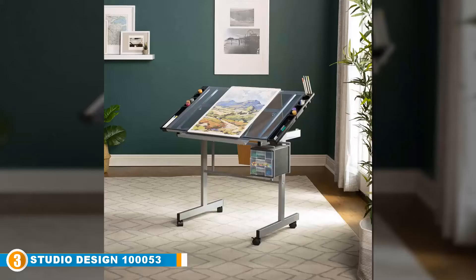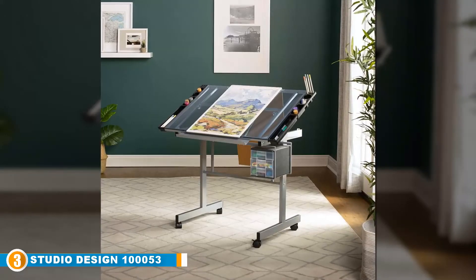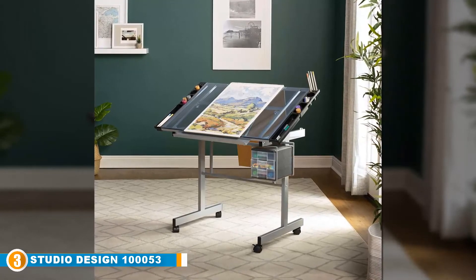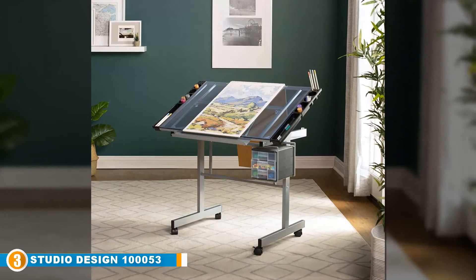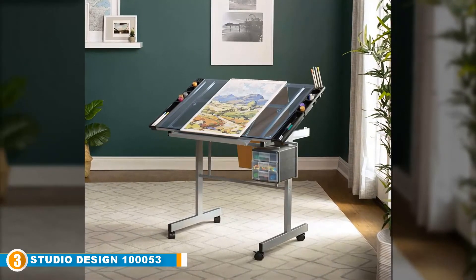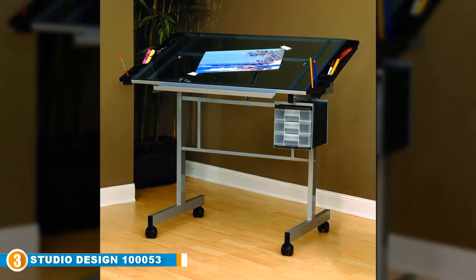The Vision Craft comes with a large work surface area measuring 35.5 inches wide by 24 inches deep, made of high quality tempered safety glass, which is durable and provides a comfortable surface to work on. It also features a tabletop which can be adjusted from 0 to 70 degrees for more effective use.